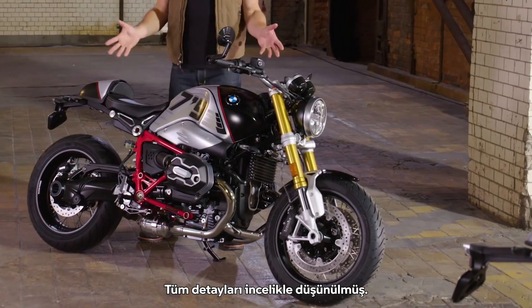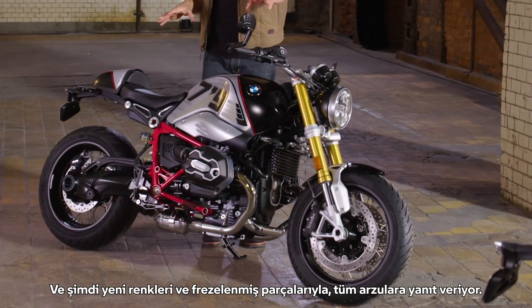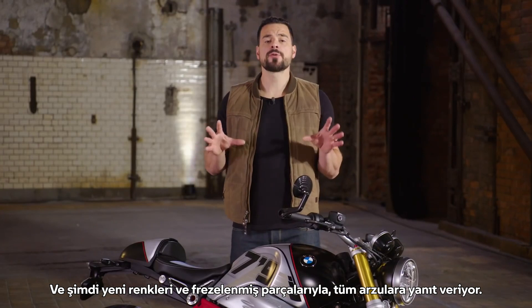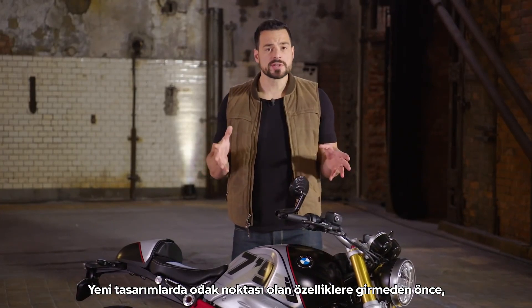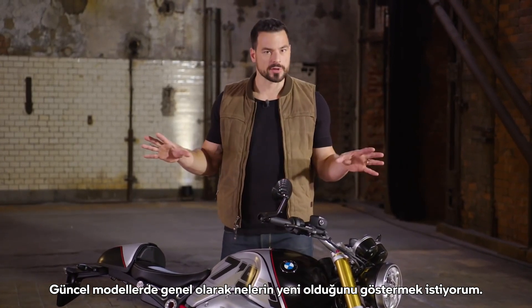You can clearly see that the design of the bike was one of BMW's foremost focuses. Every detail is carefully thought out, and now with the new colors and new milled parts, no desire remains unfulfilled. But before we delve into all the offered new design options, I want to show you what is new in all the actual models in general.